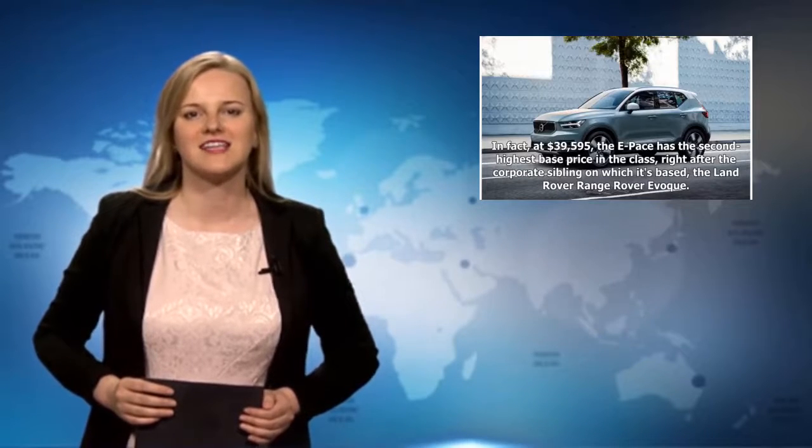2018 Jaguar E-Pace: With a sporty attitude, powerful optional engine, and a well-trimmed interior, the E-Pace makes for a fun, if slightly pricey, small SUV. At $39,595, the E-Pace has the second-highest base price in the class, right after its corporate sibling, the Land Rover Range Rover Evoque. The E-Pace is a more road-focused machine that's fun to drive — it has big wheels and tires, athletic handling, and a firm ride. But compared to some competitors, there's less interior space, and Jaguar's infotainment interface isn't the best.